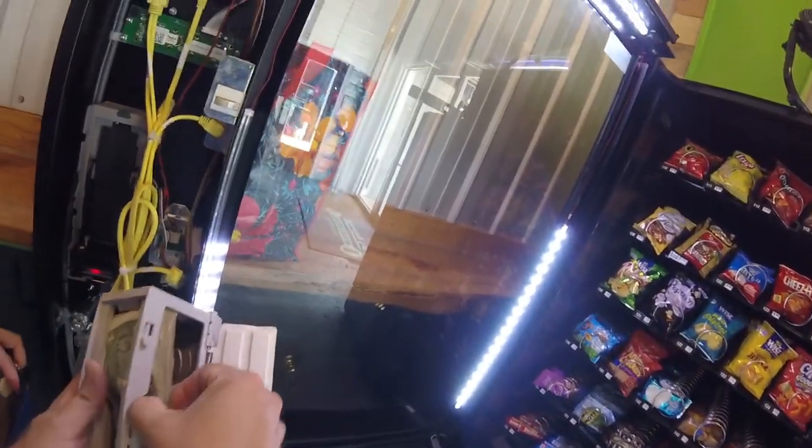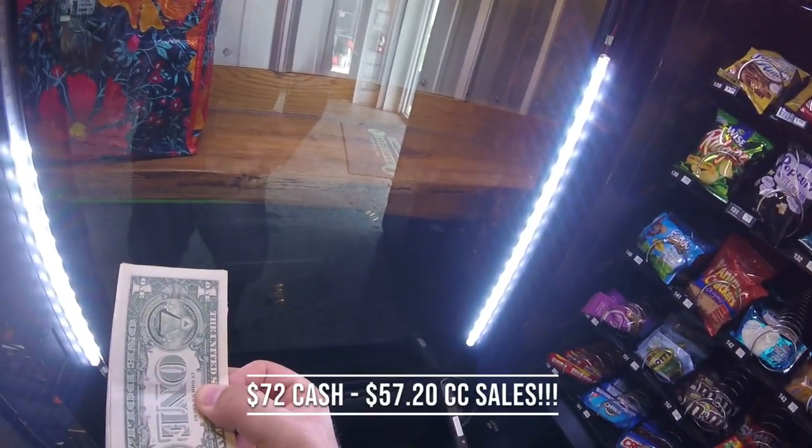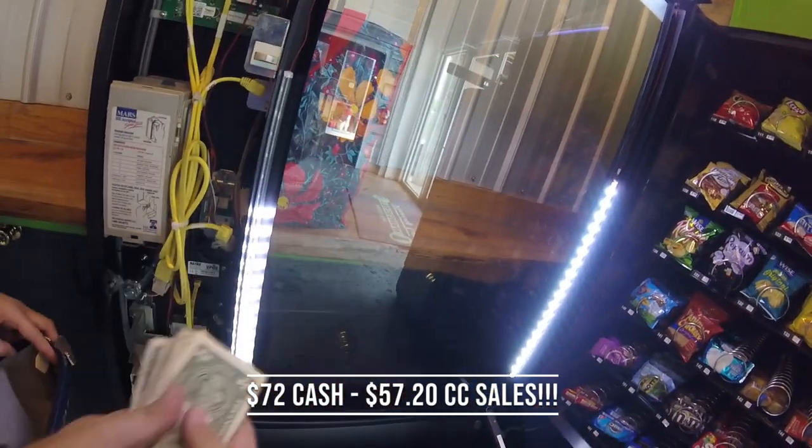Let's go ahead and pull the actual bills out — I'll put the total amount on the screen so you can see exactly how much we collected. Look at that fat stack, plus a bunch of credit card sales. I'll put it on screen. With that said, it's time to lock this machine up and wrap the video up.